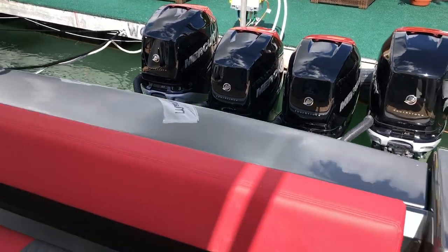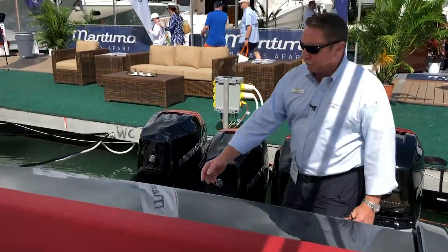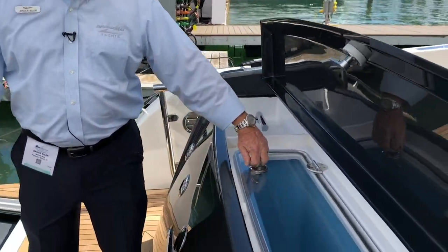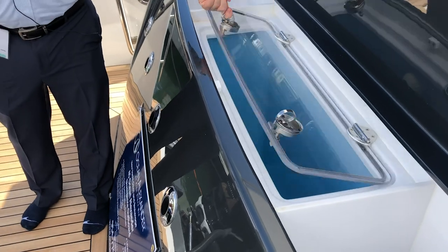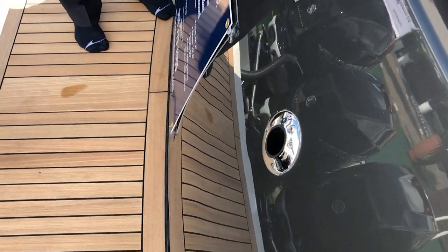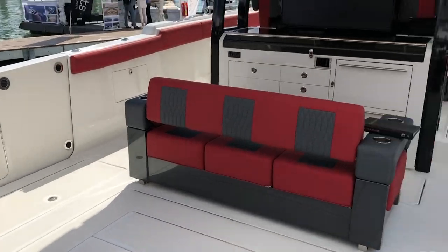We're standing at this point on the fish version. If you walk around the side here, the fish version does have a built-in optional live well for the fishing enthusiast right here. Rod holders on the side and in the back, and also rod holders up towards the sides on the gunnels.